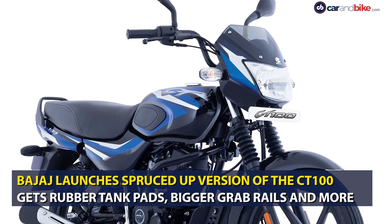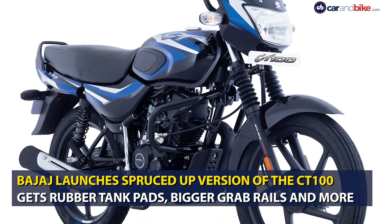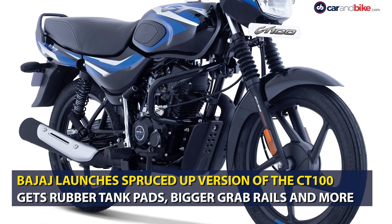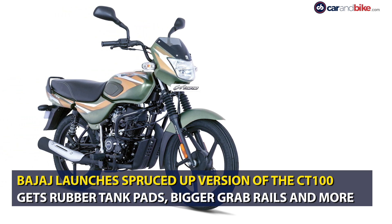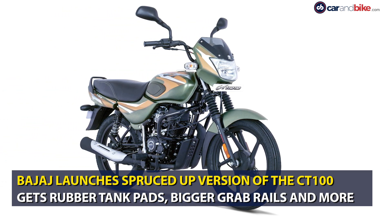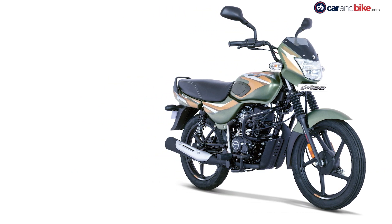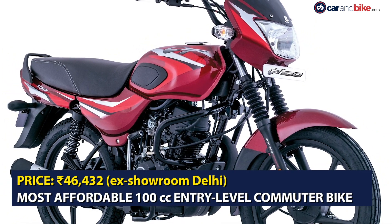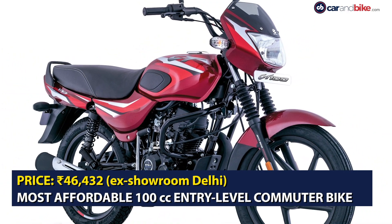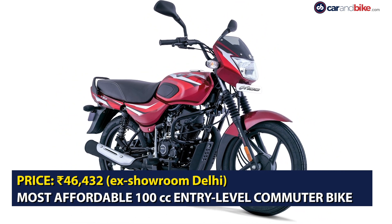With the arrival of the festive season, Bajaj Auto has launched a new and spruced up version of the CT100 commuter motorcycle. It gets new features such as rubber bellows for the front suspension, rubber tank pads, a handlebar with a cross tube, a new seat which is thicker and flatter, bigger grab rails, clear lens indicators which are flexible, and an extended mirror boot.